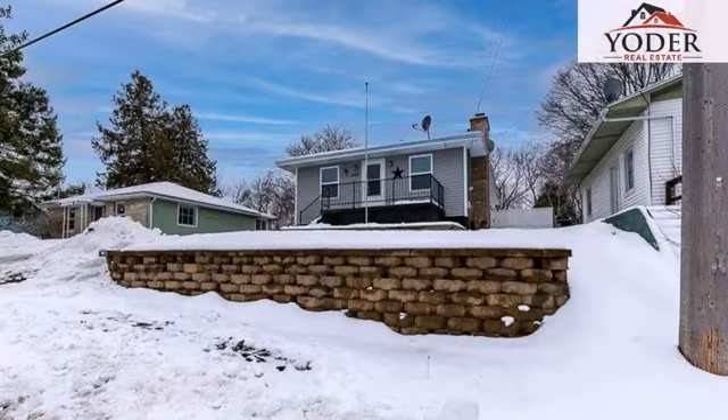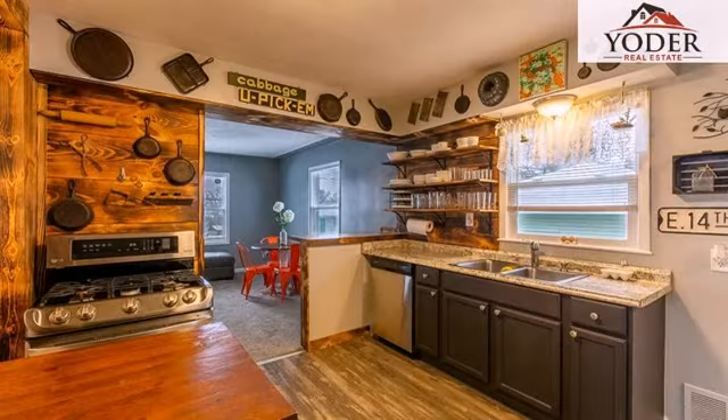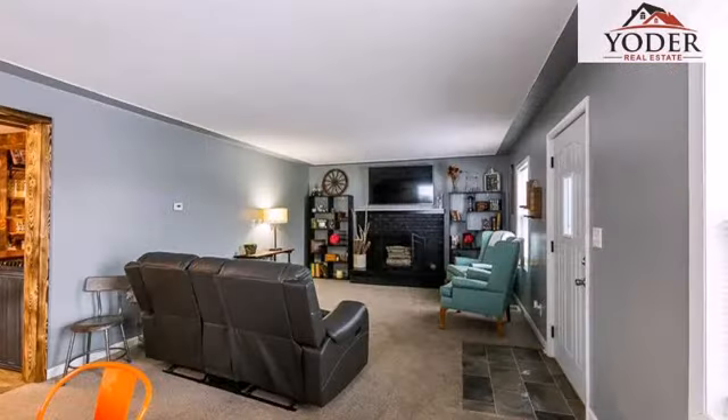On the outside, this property features a detached two-car garage, a new roof and vinyl siding. The approximate square footage is 1,032 square feet.